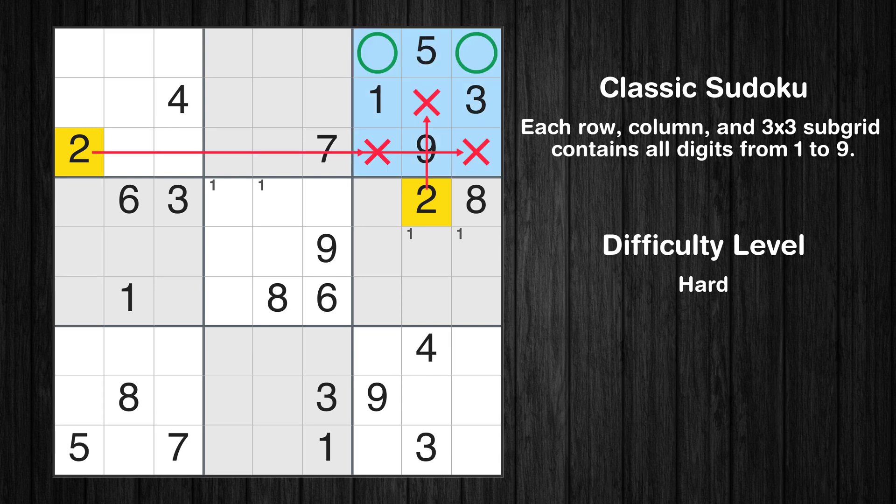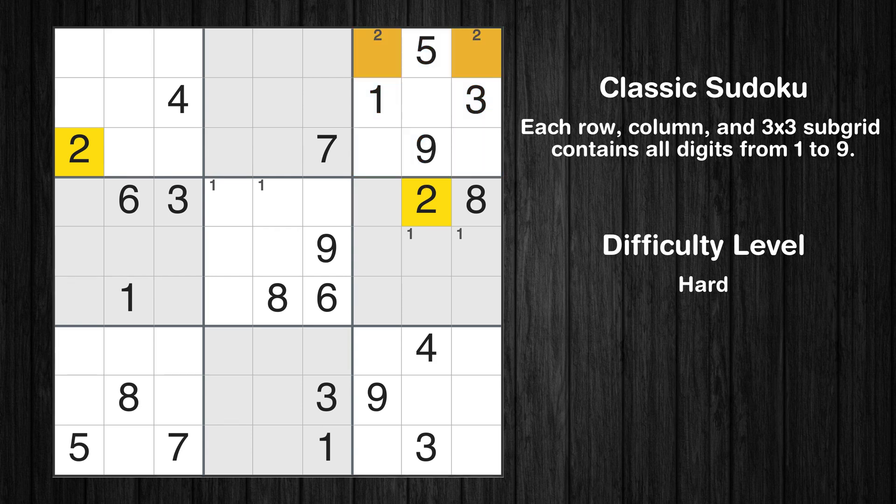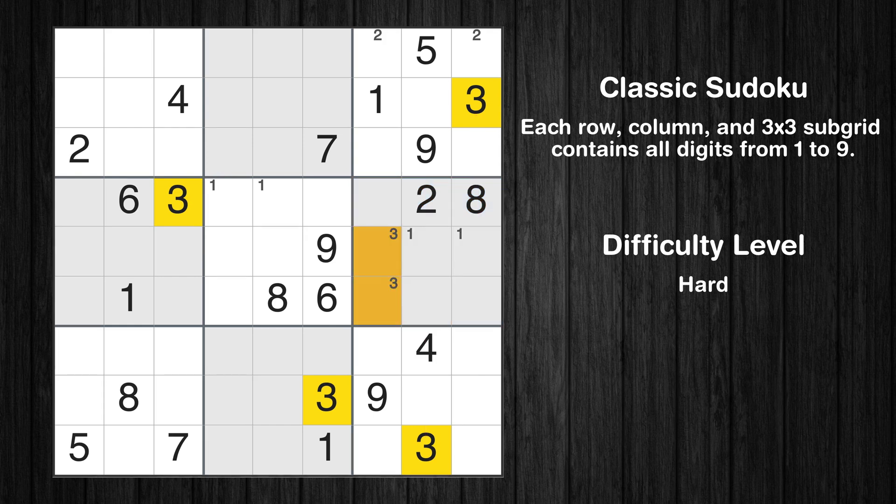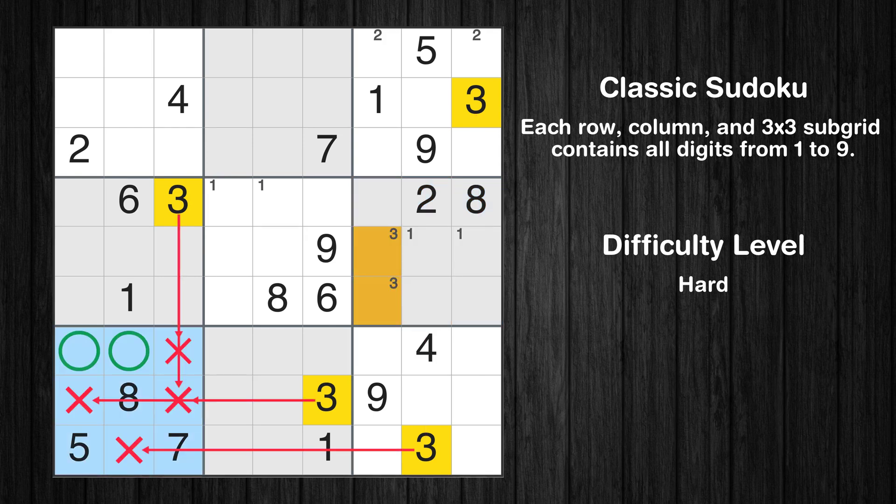Only two positions left in the 3rd box where value 2 can be placed. Let's move to number 3. Only two positions left in the 6th box where value 3 can be placed. Only two positions left in the 7th box where value 3 can be placed.